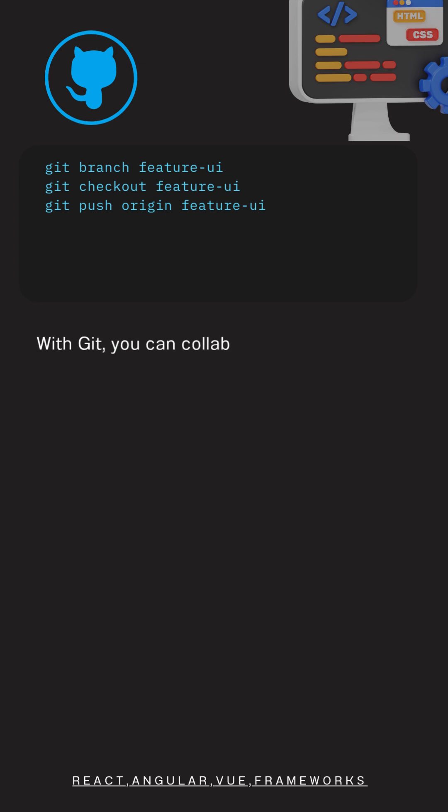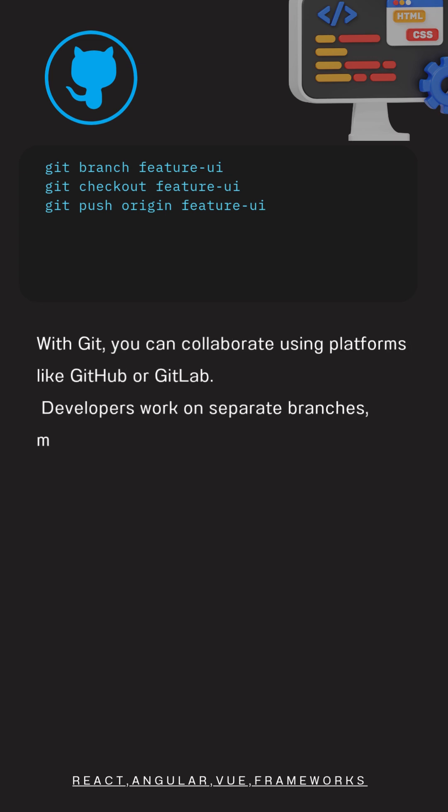With Git, you can collaborate using platforms like GitHub or GitLab. Developers work on separate branches, merge changes, and resolve conflicts smoothly.